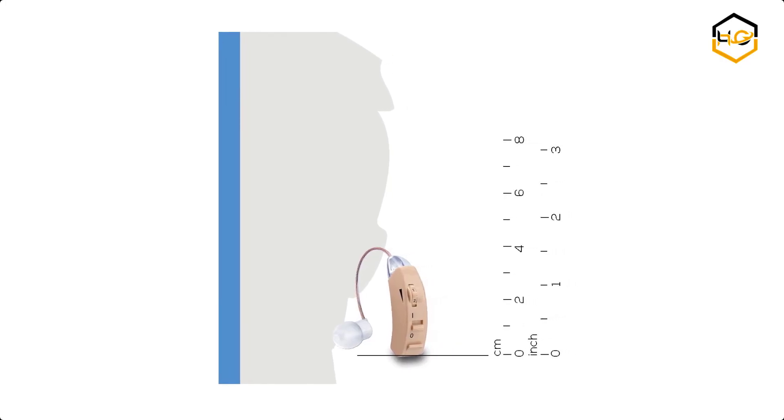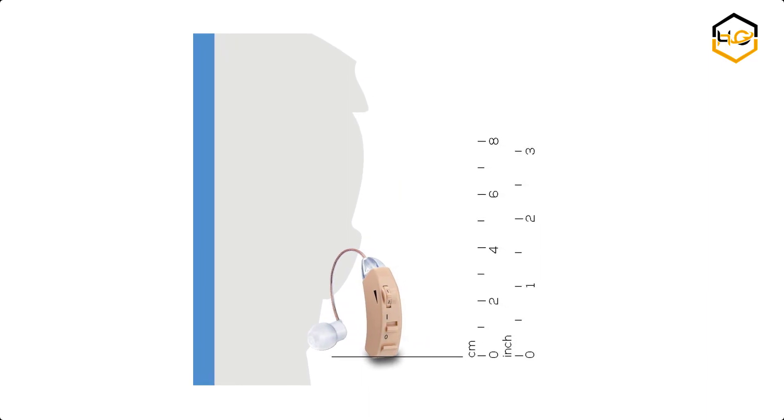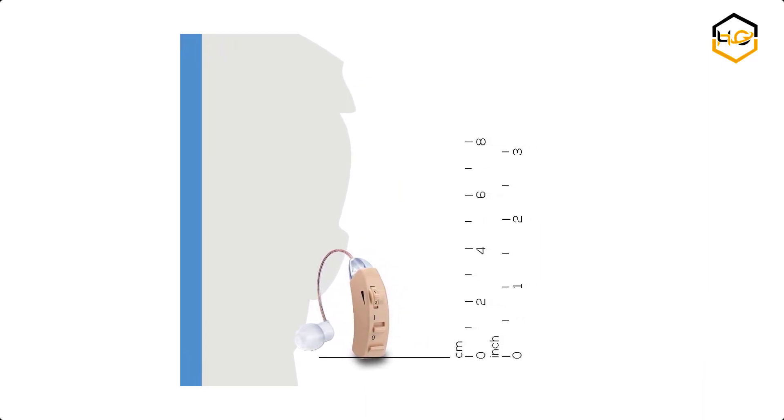Now it's your turn — let us know in the comment box below if this video helped you find the best hearing amplifier for your needs.